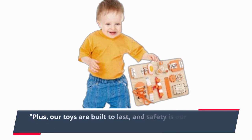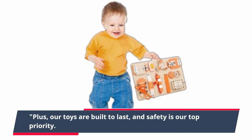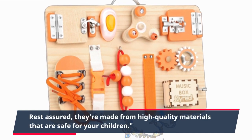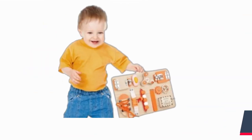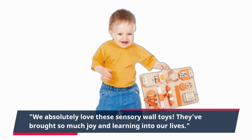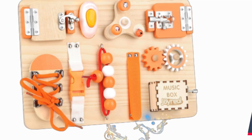Plus, our toys are built to last, and safety is our top priority. Rest assured, they're made from high quality materials that are safe for your children. We absolutely love these sensory wall toys — they've brought so much joy and learning into our lives.